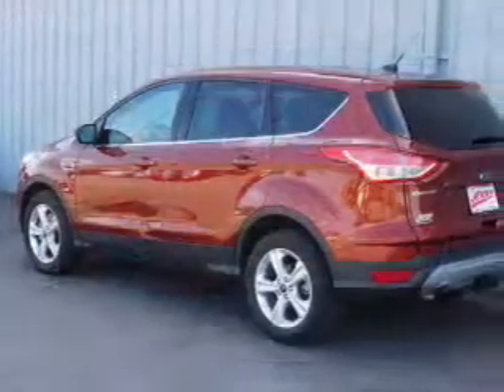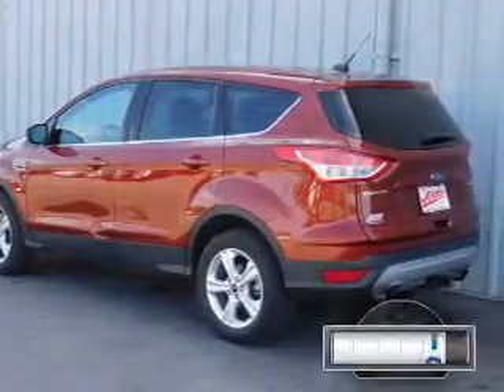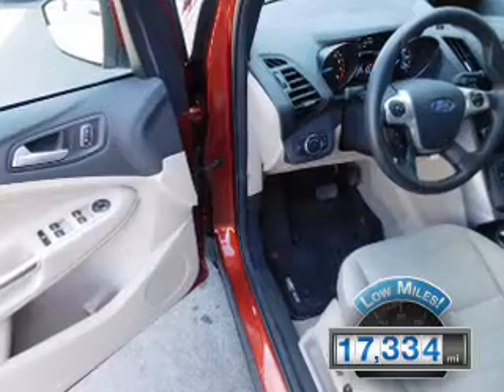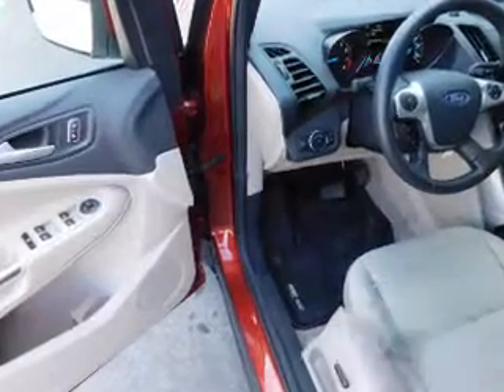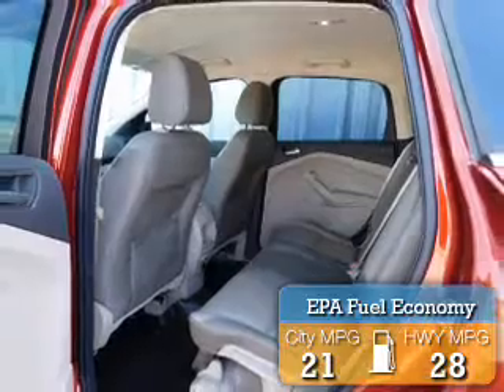It's powered by a 2-liter, 4-cylinder engine and an automatic transmission. With fewer than 20,000 miles, this vehicle has a long road ahead. Great fuel efficiency saves you money by requiring fewer trips to the gas station.